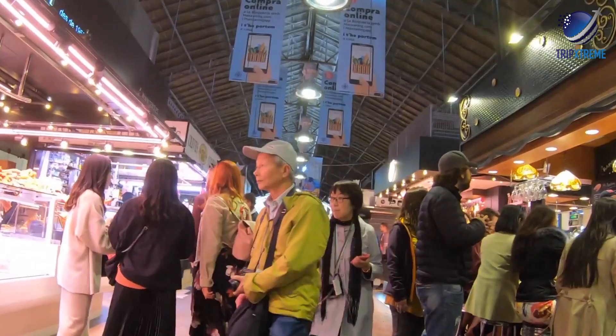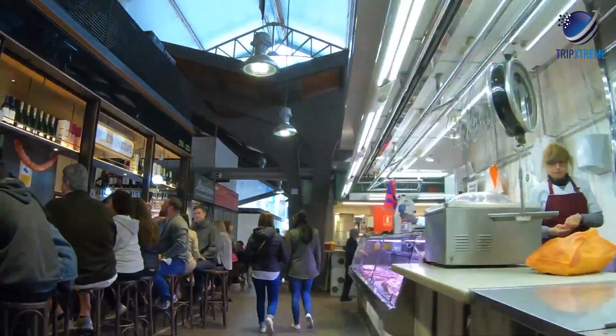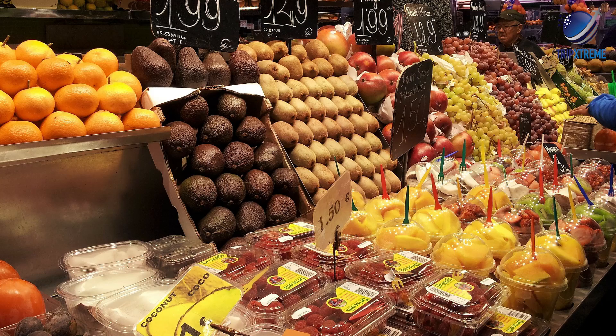The market you see today wasn't around back then — it took four years to construct once St. Joseph's Convent left the area, hence the name. Today, the covered marketplace treats visitors to the vibrant colours and enticing aromas of everything from fruit juices and wines to fresh fish, meats, produce and desserts. Make sure to grab Spanish specialities while you're there, including jamón ibérico, manchego cheese and salted cod. Bars and restaurants can also be found in and around the market, so food options truly abound.